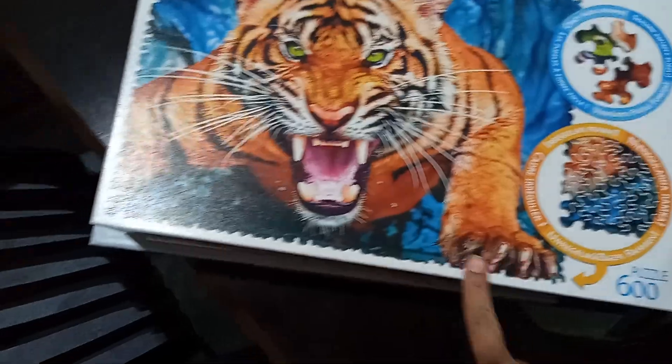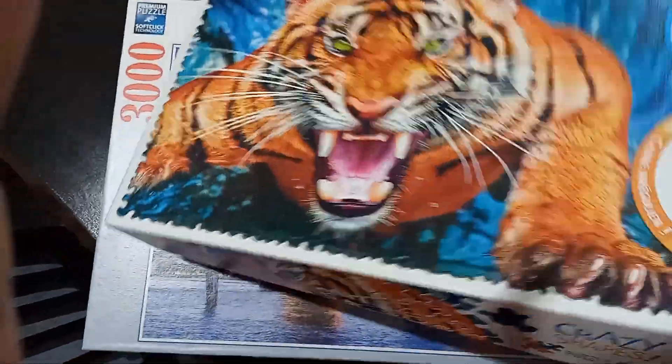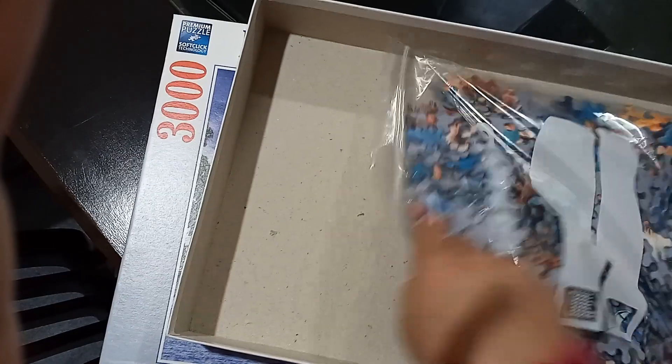The fun thing is that it has no borders. Its shape is very different and the difficulty is unique.